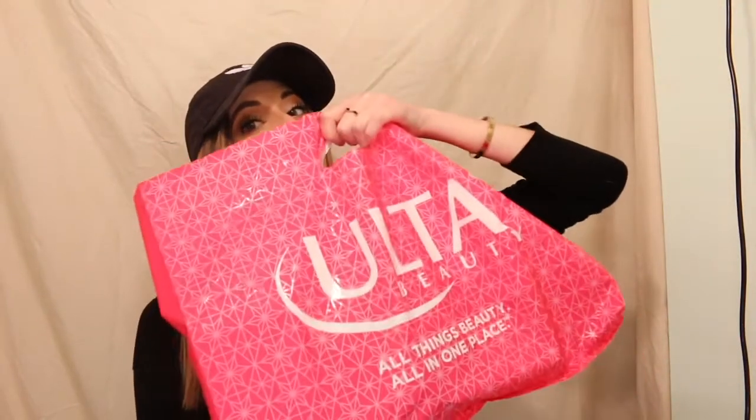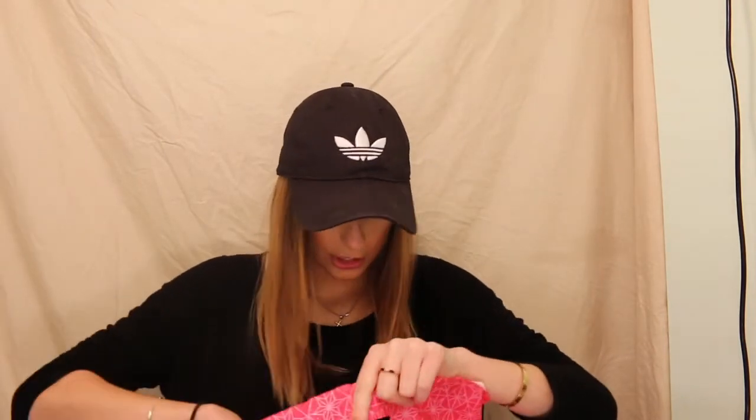Hey guys, what's up? Welcome back. Today I have a Palsa haul. I got a few things — I wanted to get some different colors, more shadows, and some lashes. I'll go ahead and show you what I got and give you some price ranges so you can know what's affordable and what's not. But actually I think everything in this bag is pretty affordable, so let's just get right into it.